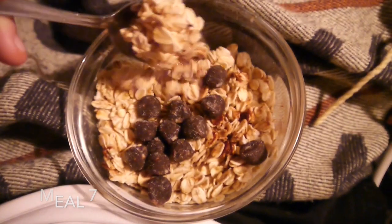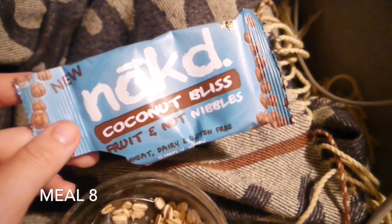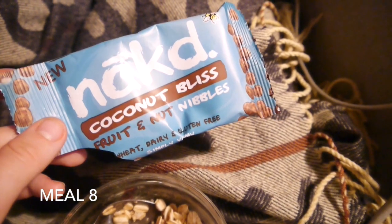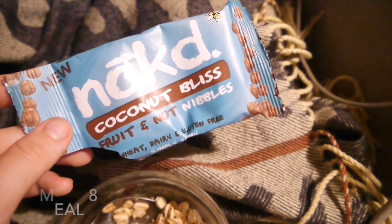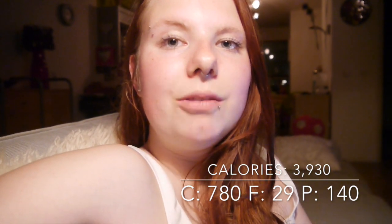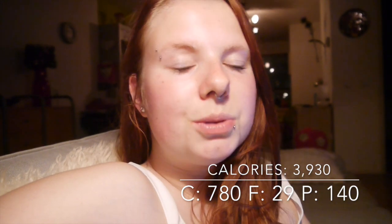My next snack is oatmeal with coconut bliss balls — these are from Nakd and they have different flavors. I also tasted the salted caramel one and that's a really good one too. That's really good! So this was my full day of eating — thank you so much for watching. If you liked this video, hit the like button or subscribe to my channel.